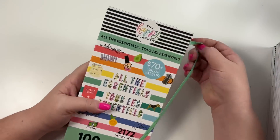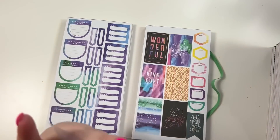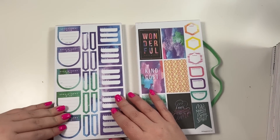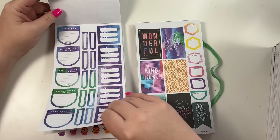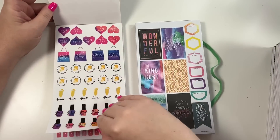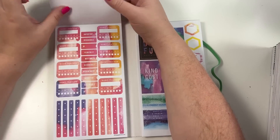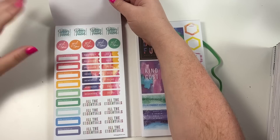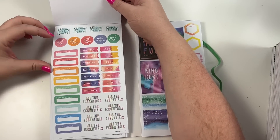This is called 'All the Essentials' - it is a mega book and it's new. I'm going to flip through these fairly quickly just because we have so many to go through. This is going to be a really good book whether you're new to planning or you're just looking to have one book with all the different things that you need. It has 100 pages but you get two of each page, so you'll notice this page is the same as this page.